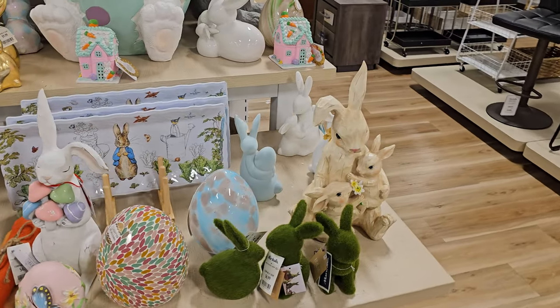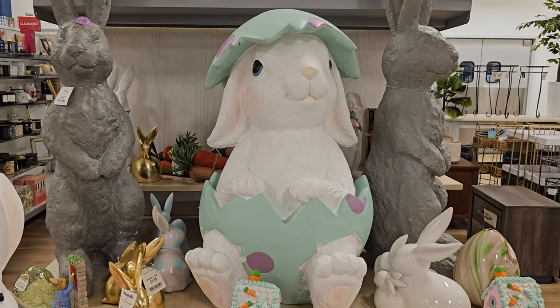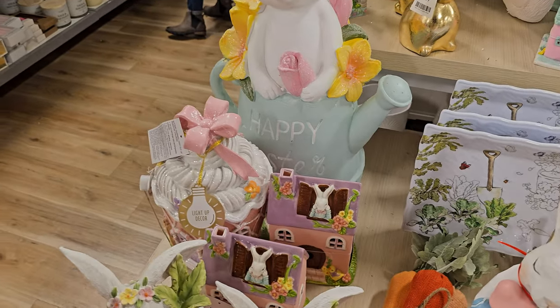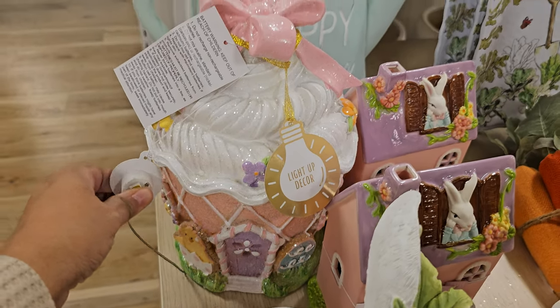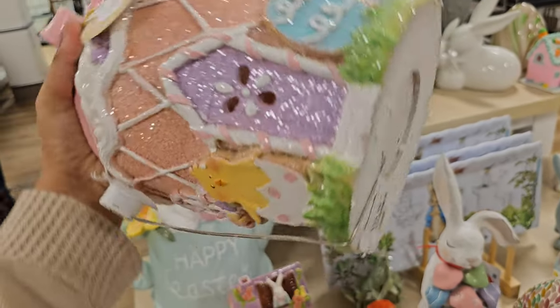I did find some Easter items here. These moss bunnies are thick — that large one in the back is so cute. We saw something like that at TJ Maxx, but this one is like a cupcake shape and it lights up.